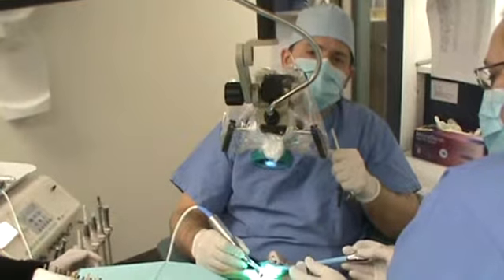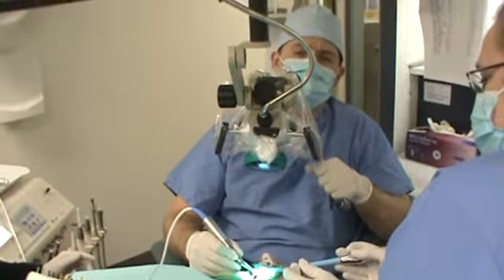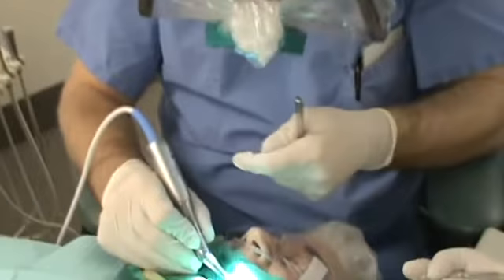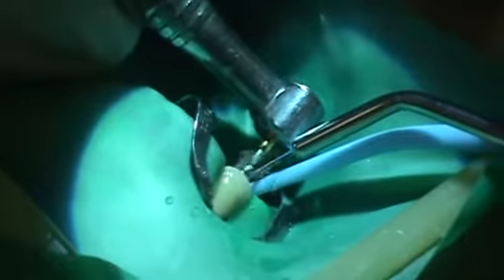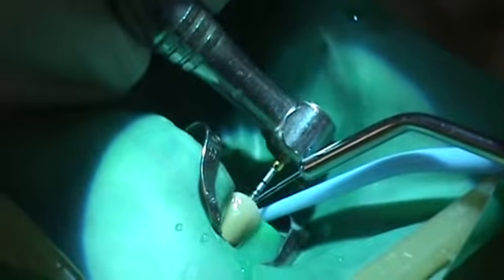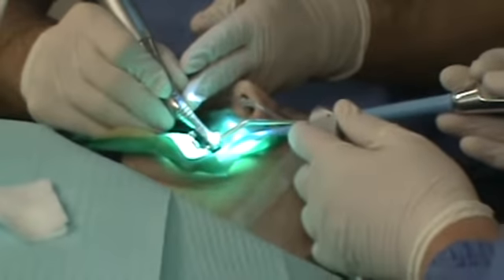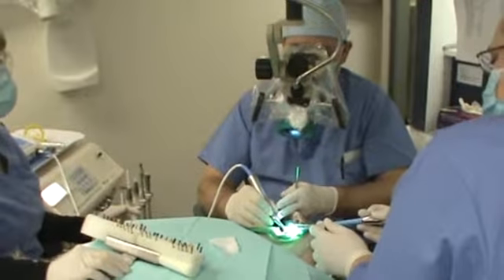Some advanced techniques to instrument nerve canals today are nickel-titanium-driven files with mechanical instrumentation, as you see here. And we step back in the microscope to use it. Utilizing six-handed dentistry with two dental assistants really improves the ergonomics and the efficiency of treatment, and the ability to irrigate properly, to auger out the debris while entering the nerve canal.